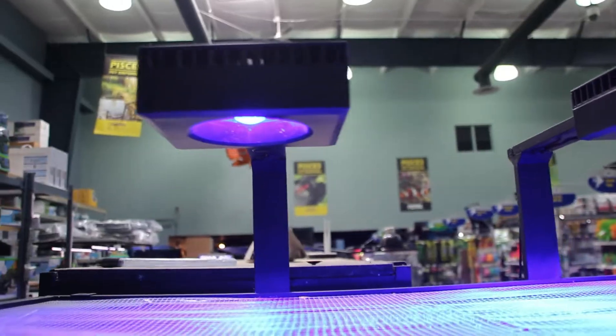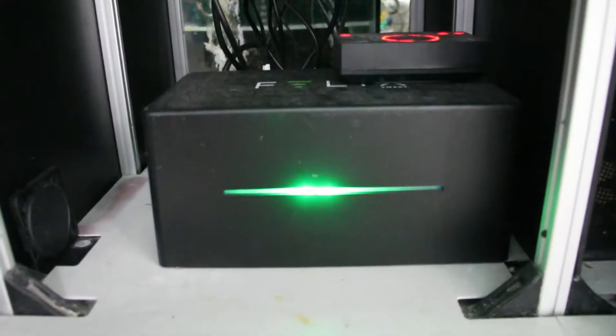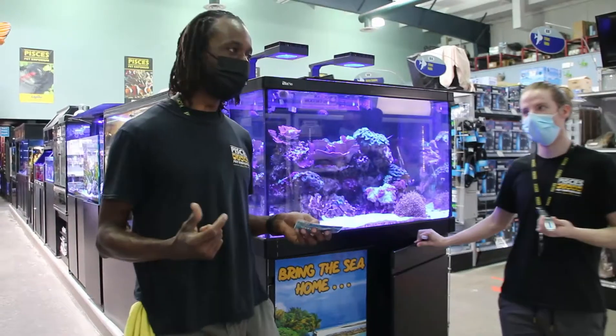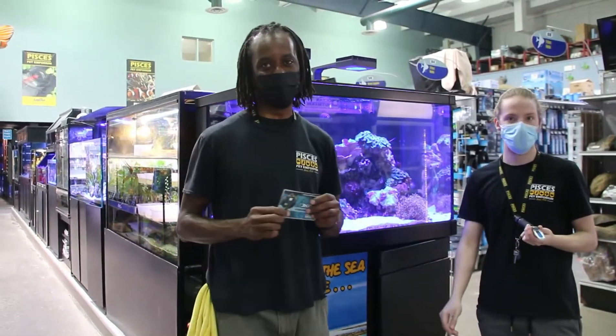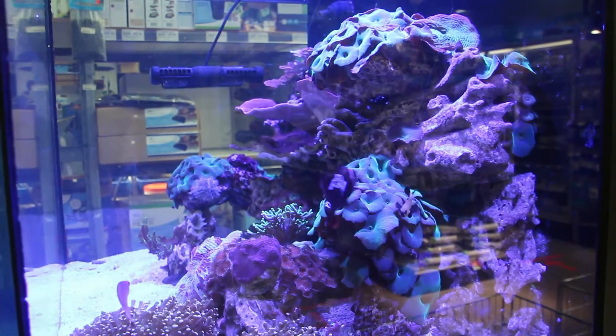I've just shown Josh how the lights work, walking through the Felix system right here — which is the controller for the tanks and the wave makers. Then I'm going to pull up my pictures from all of the tanks and ask him a trick question to see if he passes the exam.